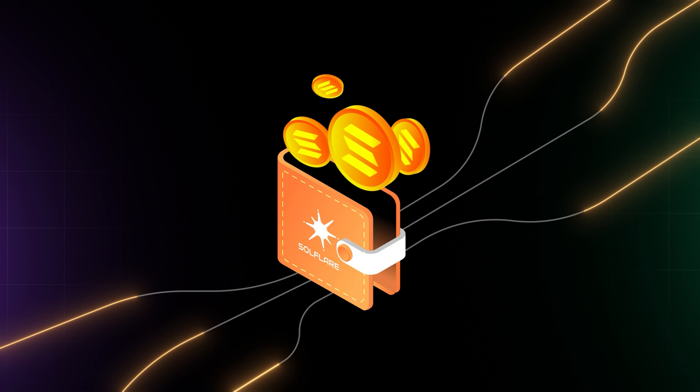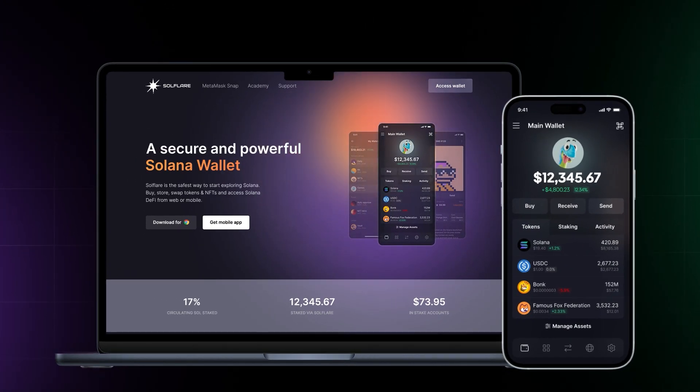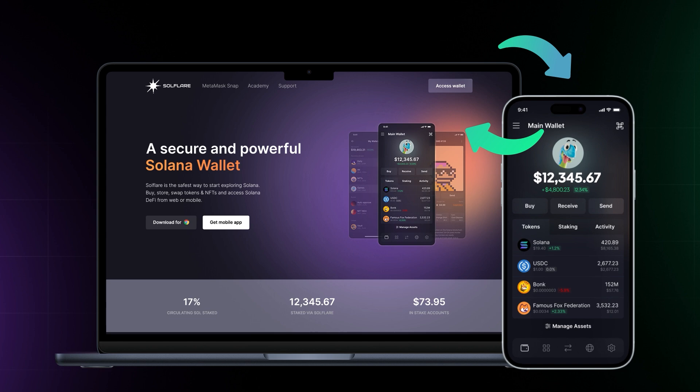SoulFlare is a popular wallet that is available on both mobile and web, allowing seamless access no matter which device you're using.